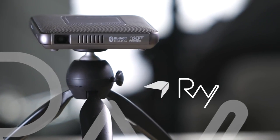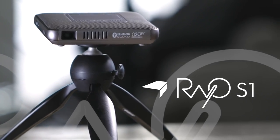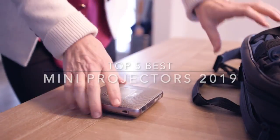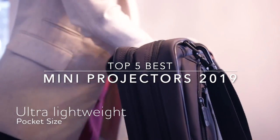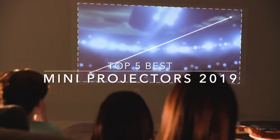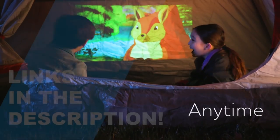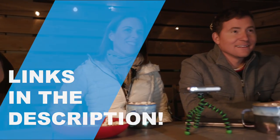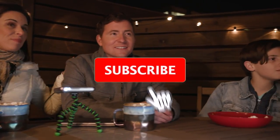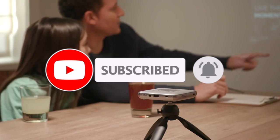Hey guys, in this video we're gonna be checking out the top 5 best mini projectors in 2019. Finding the best mini projector may be confusing because there are so many options and you don't know which will be the best for you. So I made this list from my personal opinion and hours of research, and I've included different options for every type of buyer. All the links to the products mentioned in the video will be in the description box down below, and we update the links for the best prices. Like the video, comment, and don't forget to subscribe. So let's get started.